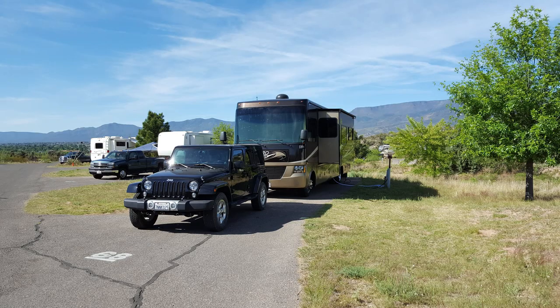Hey everybody, Ramblin' Pam here. We just spent some time in Cottonwood and we made Dead Horse Ranch State Park our home base while we were there. I'm going to share seven day trips that we made in and around Cottonwood while we stayed there.